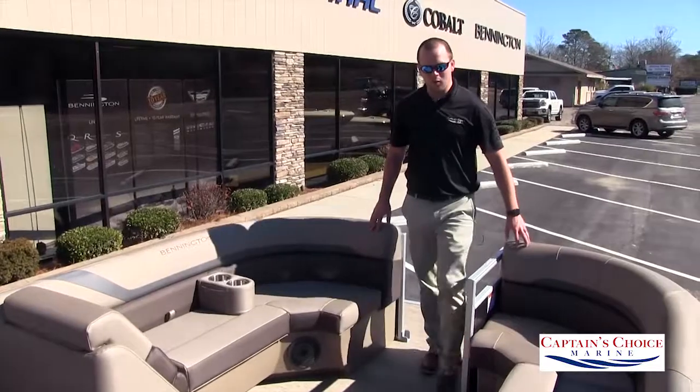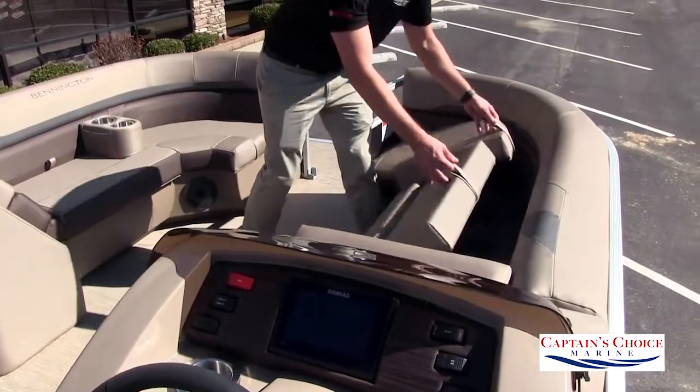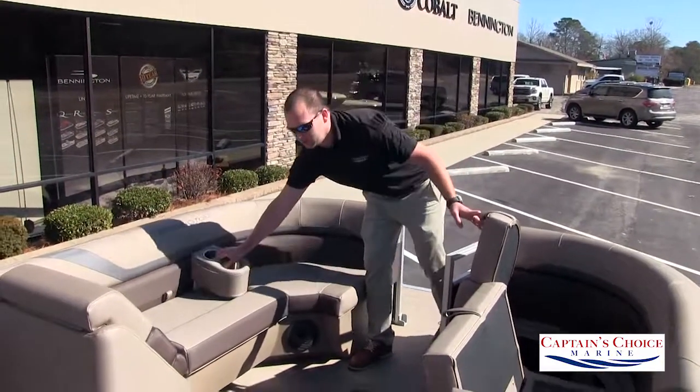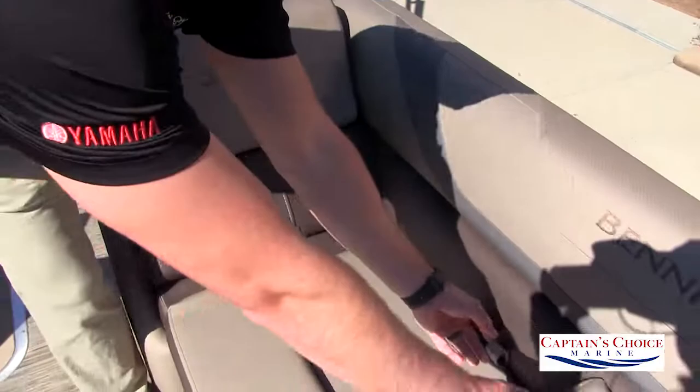In the bow area we also have two chaise loungers, also with storage under all of these seats. We have removable cup holders — comes with two of these and can be placed wherever you'd like. Under this seat we have a built-in trash can as well as additional storage.